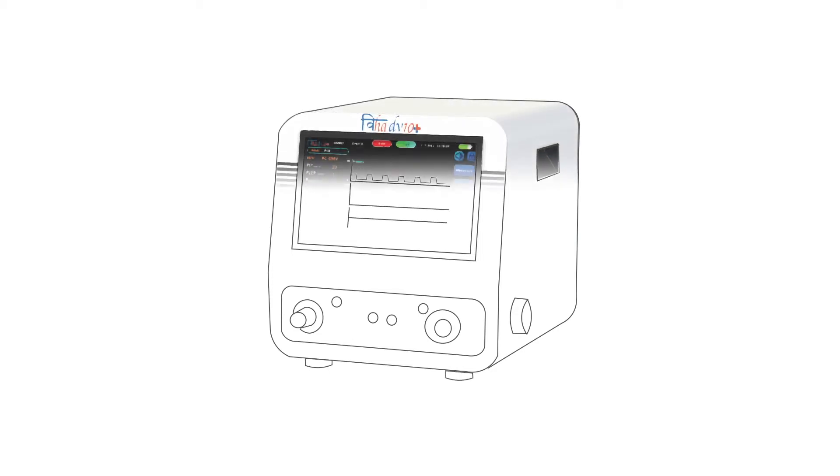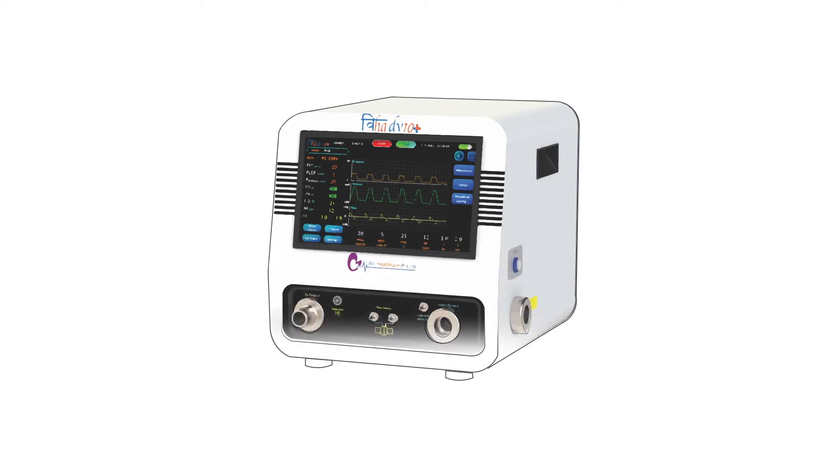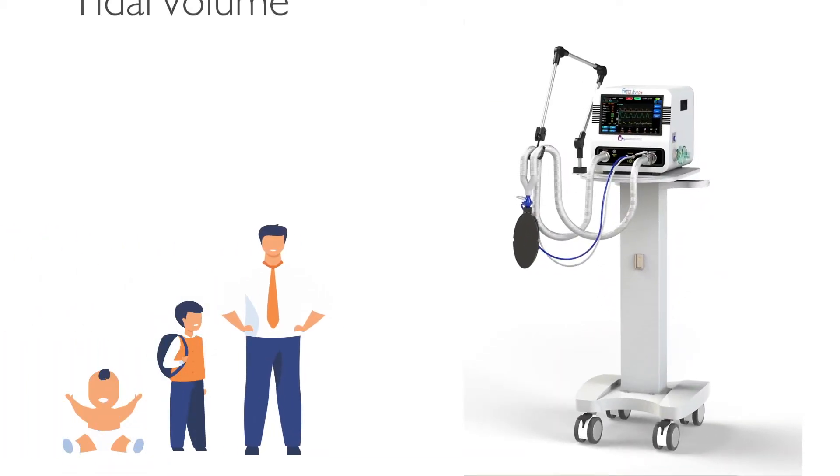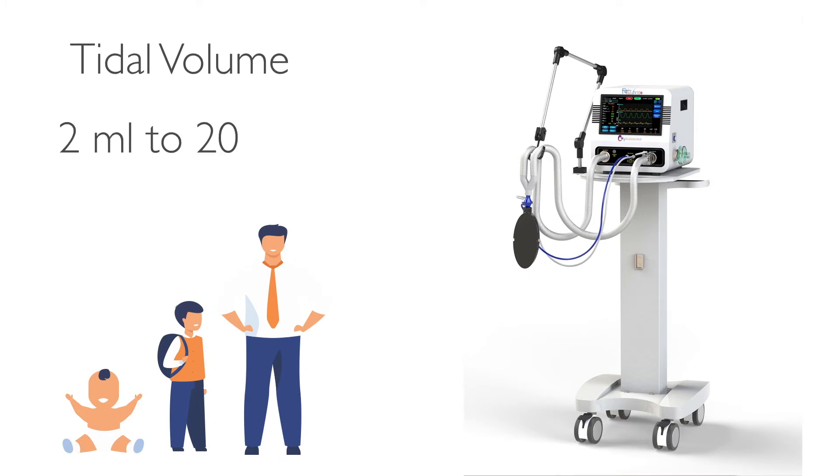VIHA DV10 Plus offers all these advanced features with precise treatment for critically ill patients. VIHA DV10 Plus is a high-end ventilator for all patient groups with tidal volume 2ml to 2000ml.